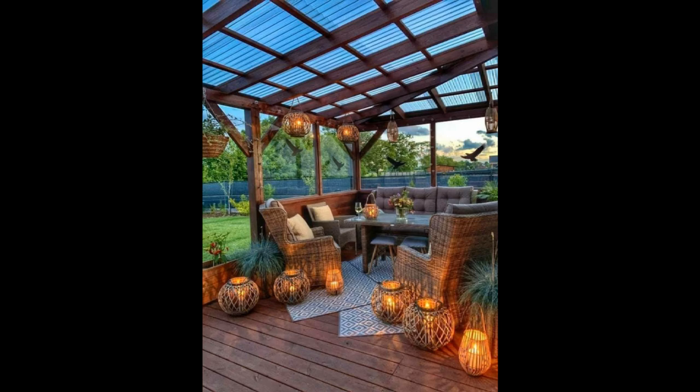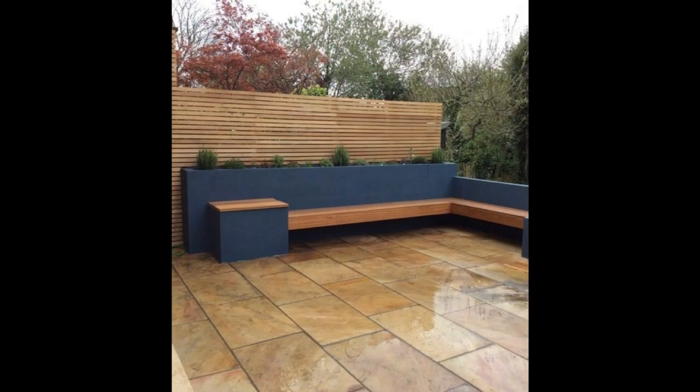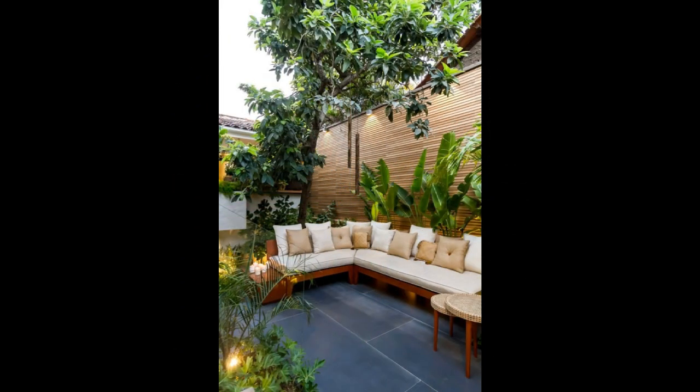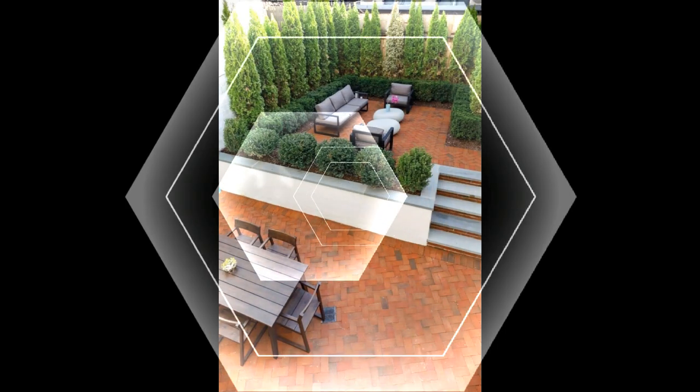First, ensure privacy by choosing an area alongside your house or fence, or consider adding a trellis for a more secluded feel. Then furnish the patio space with a set of chairs and a table with an umbrella. If you're working with limited square footage, consider a bistro table set.